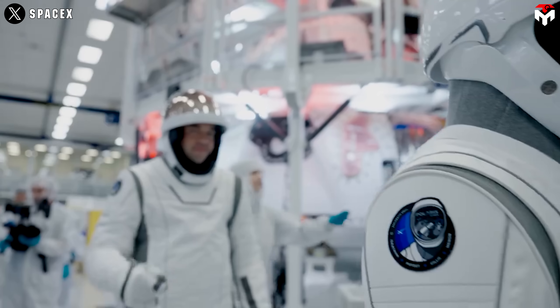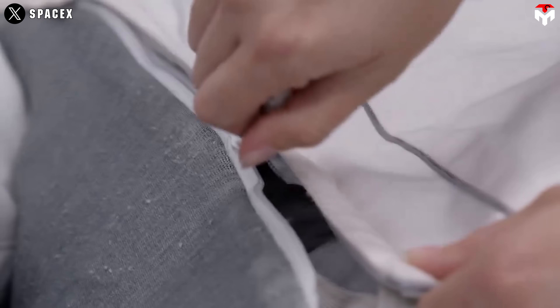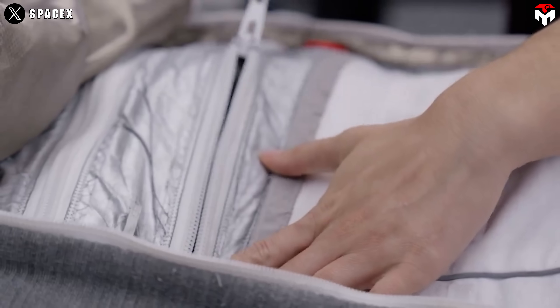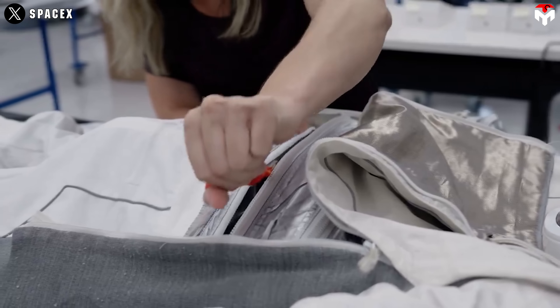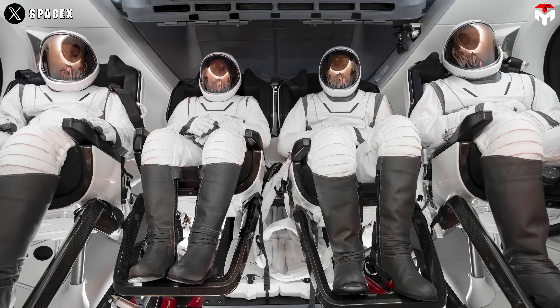On the manufacturing side, SpaceX is setting a new standard. These suits are crafted with innovative fabric materials and in-house techniques that make them scalable and adaptable for various body types — a game-changer for future Moon and Mars missions, where long-duration wear and universal fit will be essential.